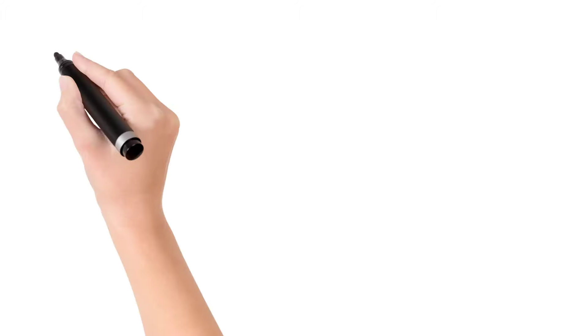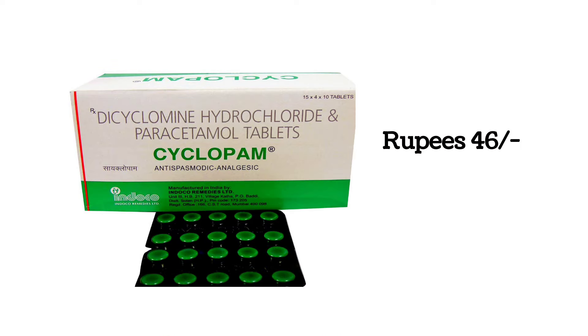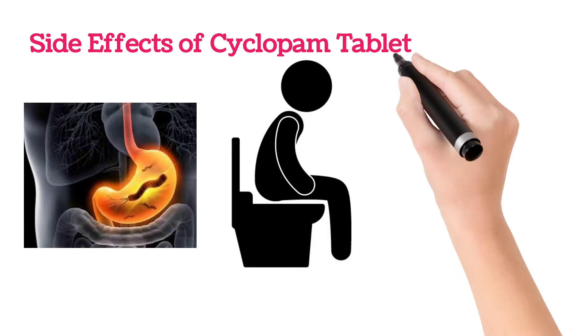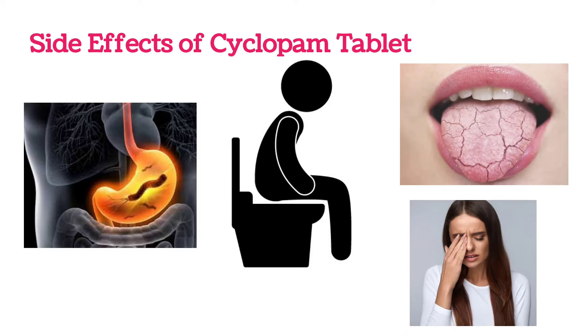Coming to the price, a strip of Cyclopam tablet costs about 46 rupees. Side effects are rare, but there may be chances of acidity, diarrhea, dry mouth, nausea, and dizziness. This is all about the Cyclopam tablet — hope you liked the video.